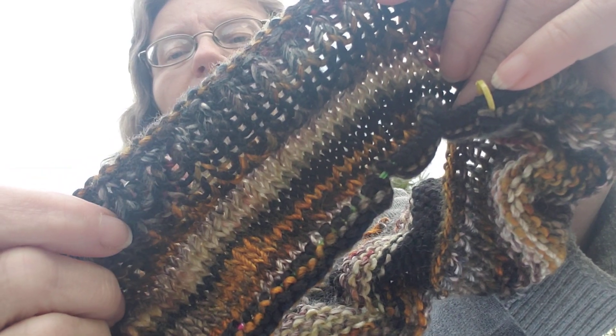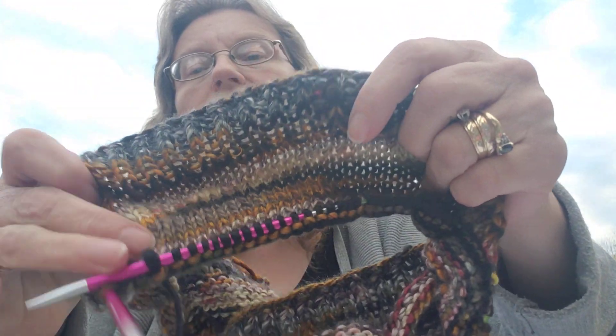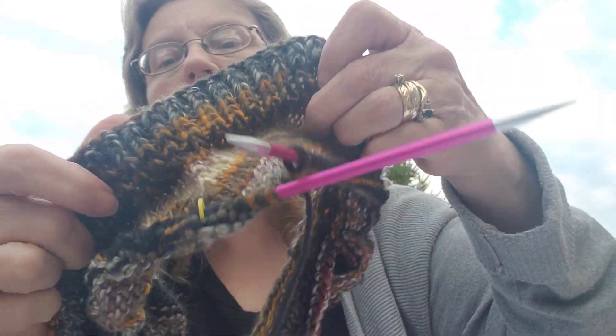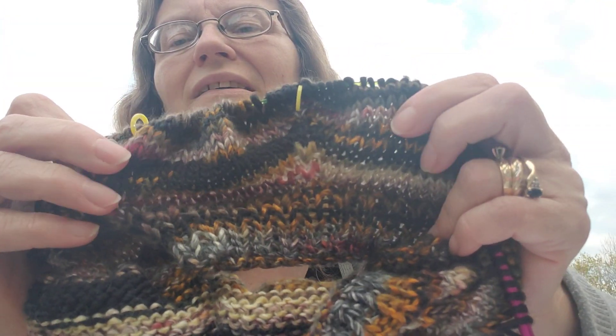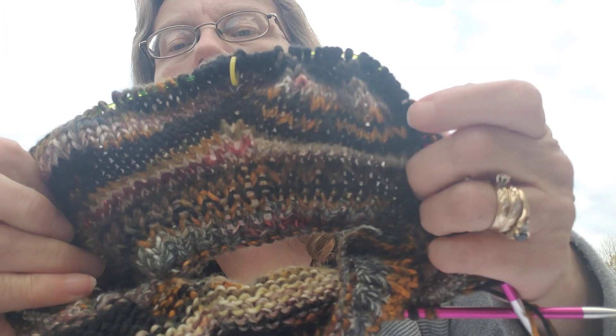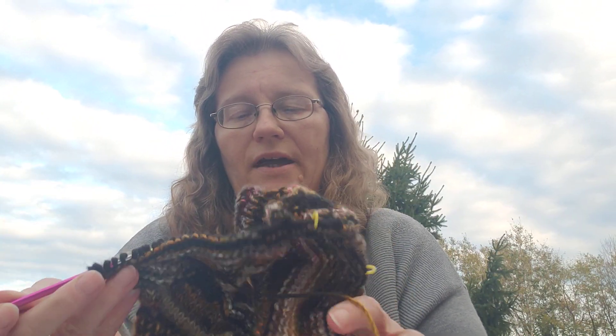There's my 1x1 rib for my neck and I'm onto the increase rows for the body. Look how pretty this is coming out — all different colors, just gorgeous. I'm really enjoying these needles. I've been keeping them right next to my chair and haven't been taking them anywhere because I didn't want to mess up my work during Monday Night Knit Night.